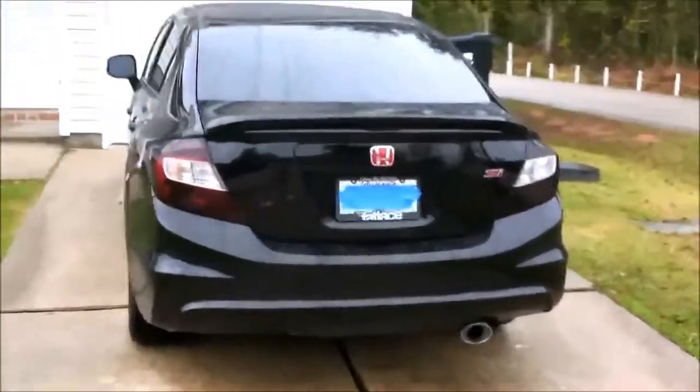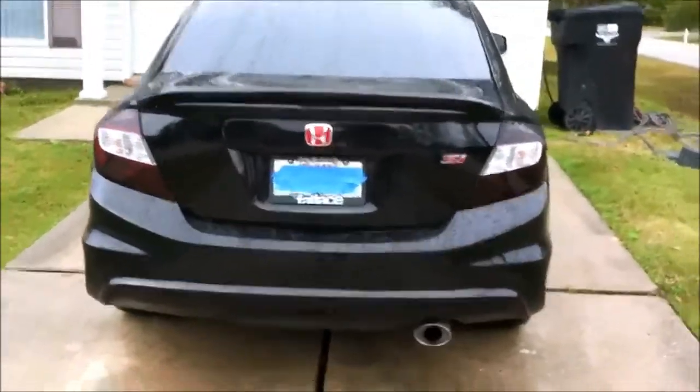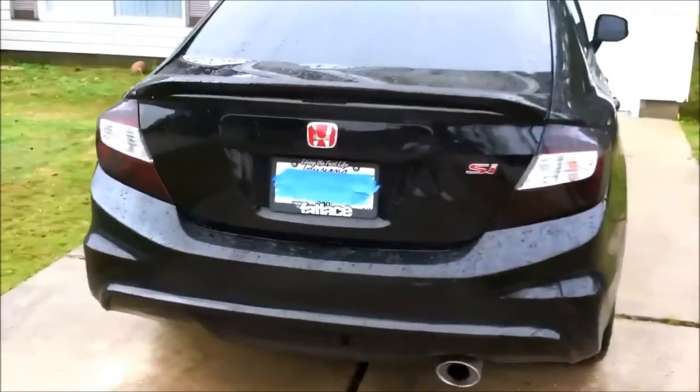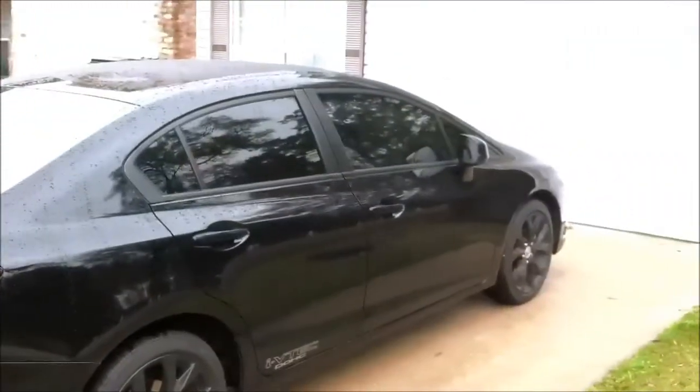I'm doing an update on my 2012. I got the red JDM emblem, fat lace, license plate holder, tinted tail lights, plastic dip rims, and 5% window tint all the way around.